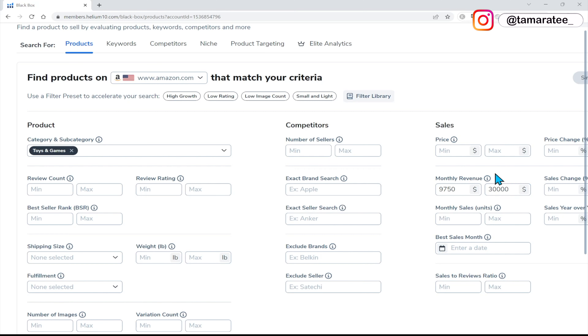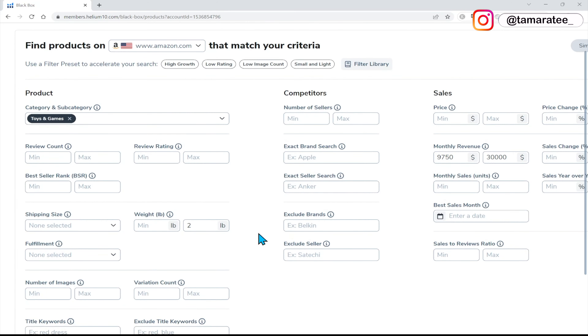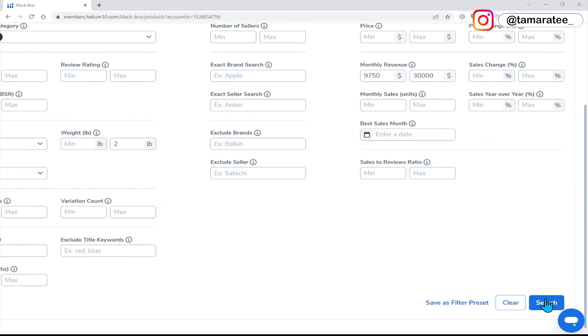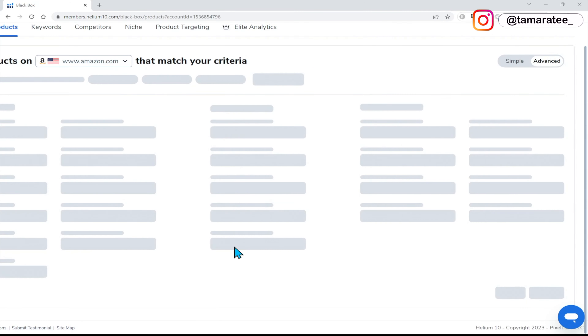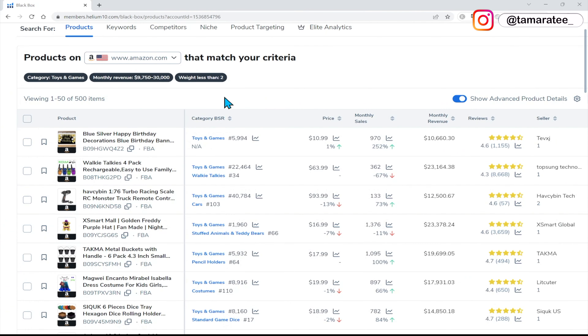Why do I put $30,000? Because this gives me a wider variety of products to look at when I do my search. The last thing I want to include here is the weight. I don't want to look at products over two pounds — maybe three pounds, but I'm going to do two pounds today. The reason for that is the heavier your product, the more Amazon FBA fees you pay. So after we have entered those criteria and selected your category, I am going to hit the search button. Now Helium 10 will pull up all of the products within this criteria.